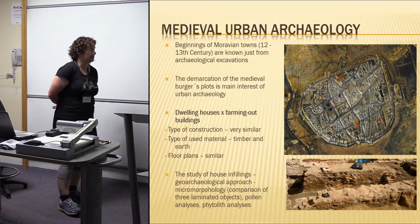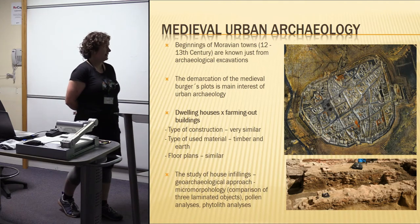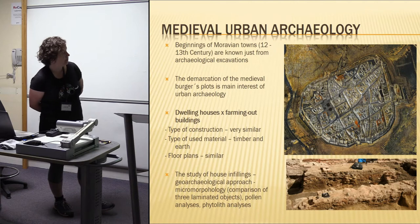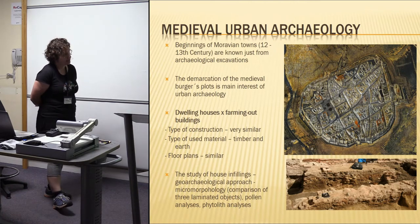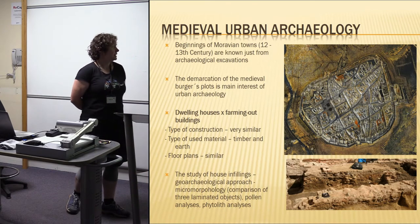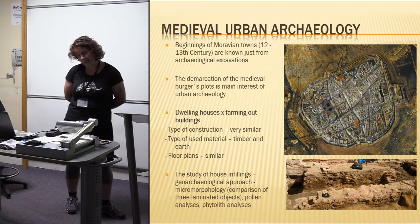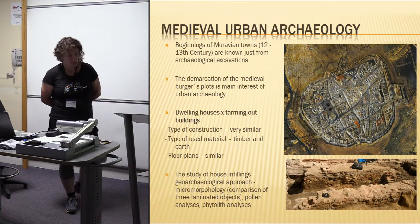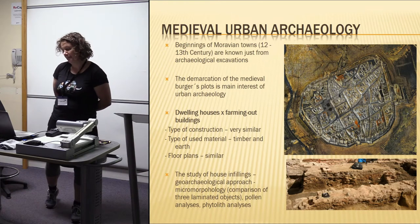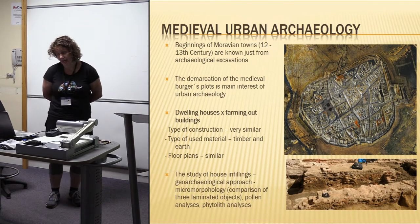The main interest of medieval archaeologists is the demarcation of the medieval burgess plots, as well as the division between dwelling houses and farming outbuildings. The problem is that in these early phases of town formation, these buildings have the same type of construction — very similar, using the same materials: timber and earth — and the floor plans are quite similar. So we have to apply micromorphology to find out more about the formation processes and purpose of the house.